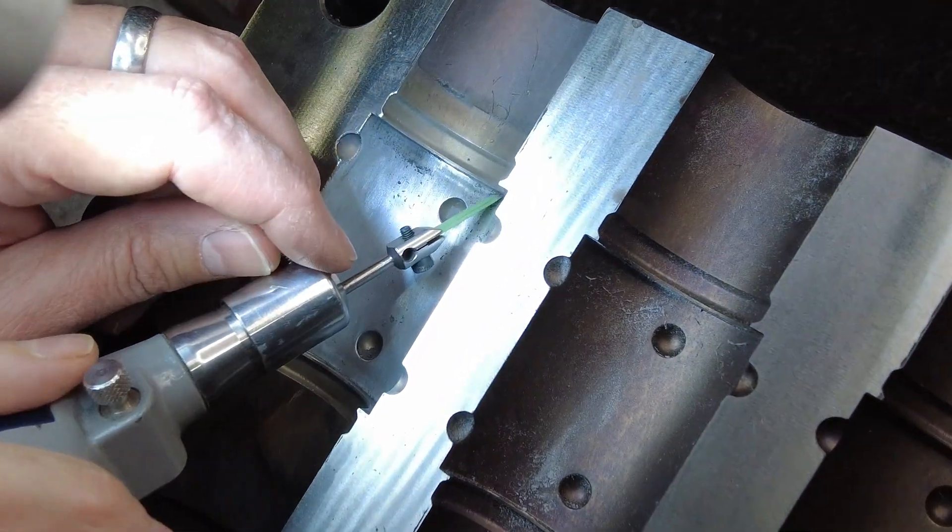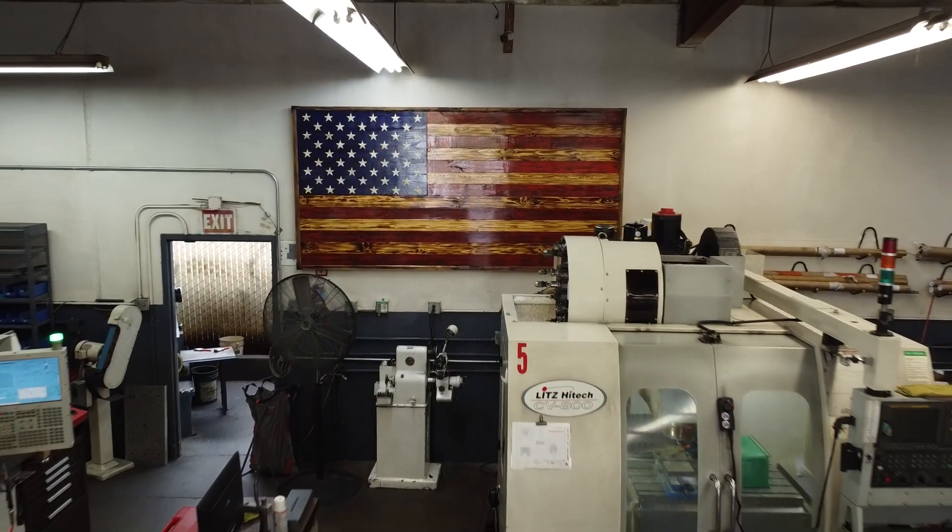We do a lot of molds that are to the tenths. With rubber and silicone, there is no room — all the shutoffs have to be right there. A lot of people don't want to dabble in it because it takes a skill to be able to do what we do. That's why we have the best machines to help us do it.